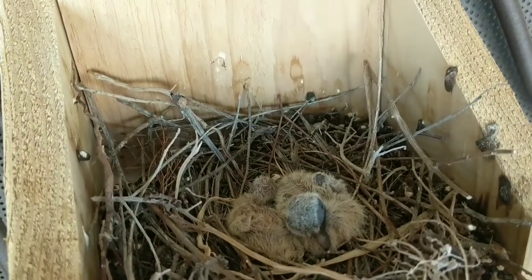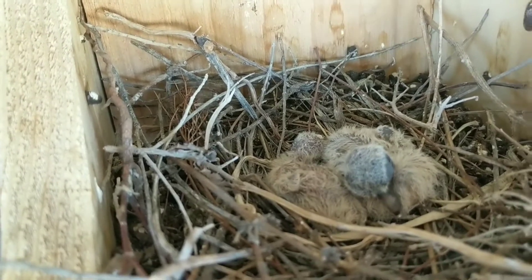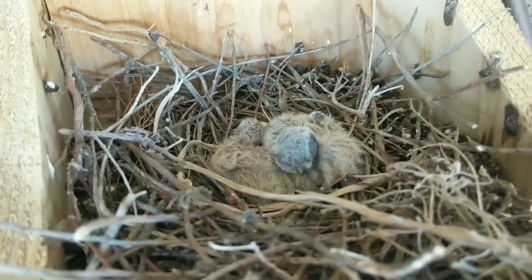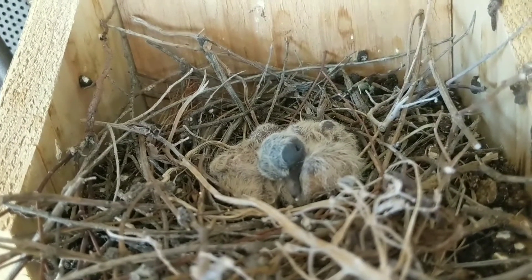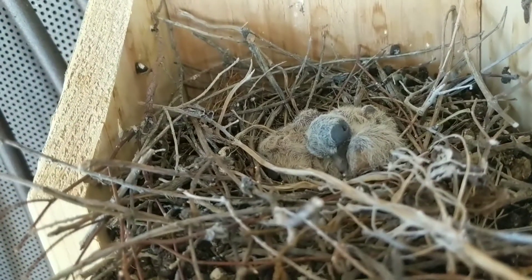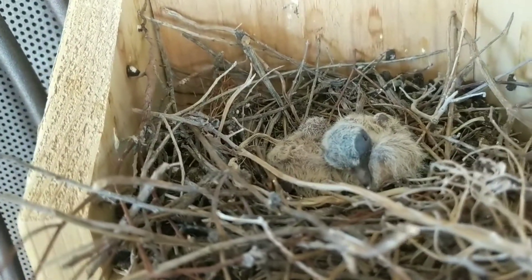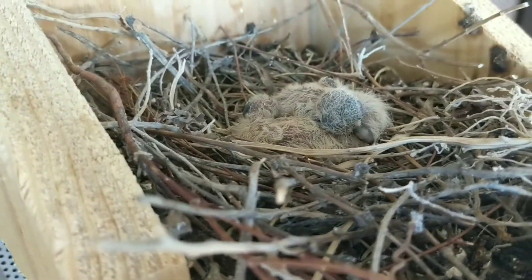You can see there are two babies in there. Eyes aren't open yet, so they're pretty young. This is the second nest this dove has had this year and we love having her on our front door.